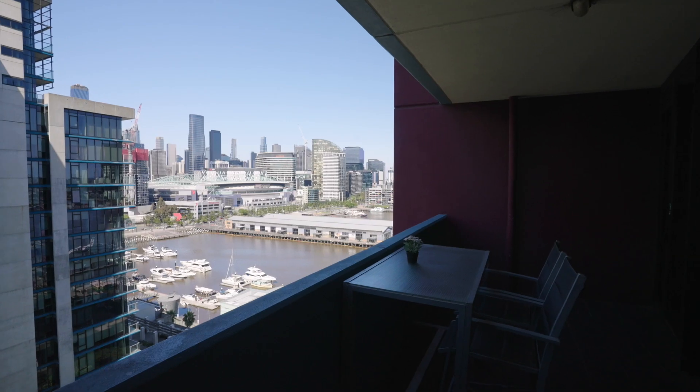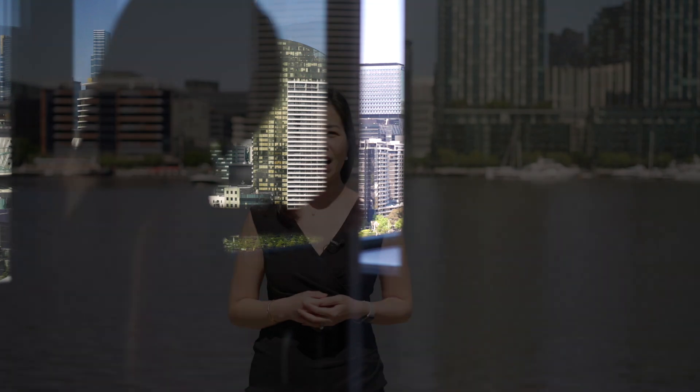With a stunning view and a generous sized apartment, why not come and see it yourself? On behalf of our team, we look forward to seeing you at one of our open homes.